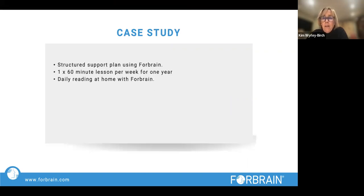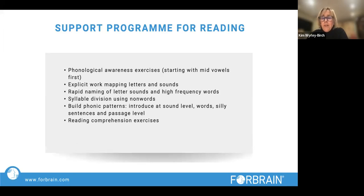I put a structured support plan in place using Forebrain. I had one 60-minute lesson a week with her for a year, and she did daily reading at home with Forebrain. I gave the mum specific things to practice at home, and Sarah also did her school spellings with Forebrain at home. I always start with phonological awareness exercises. With the Forebrain on, we work at a sound level first — making sure they are actually getting those sounds accurately. I start with mid-vowels first, because making sure you hear 'A' as 'A' and not as 'air' or 'E' is really important. Then when you see the letter A, you can immediately say the sound.